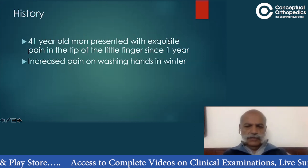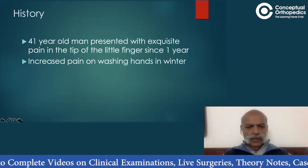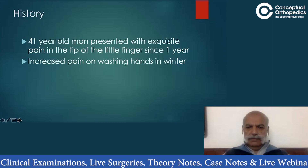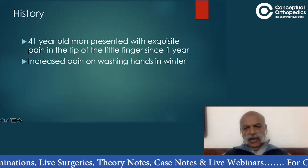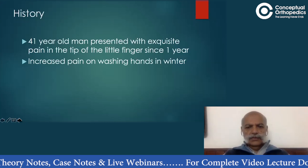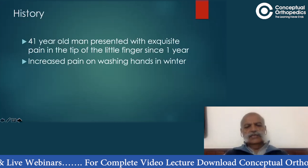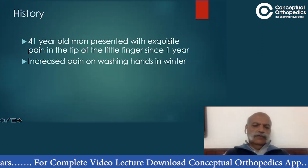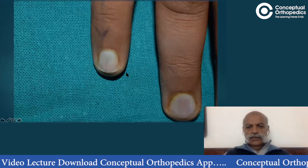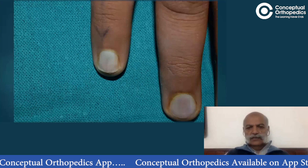As we have always emphasized, in a short case the history needs to be only one or two relevant points. This patient is a 41-year-old man who presented with exquisite pain in the tip of the little finger for the last one year. On closer questioning, he also volunteered that during winter months when he washes his hands in cold water, the pain increases.